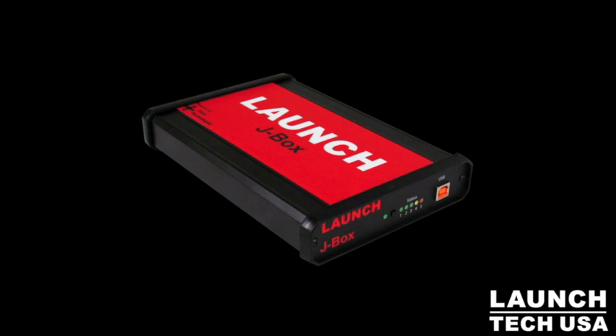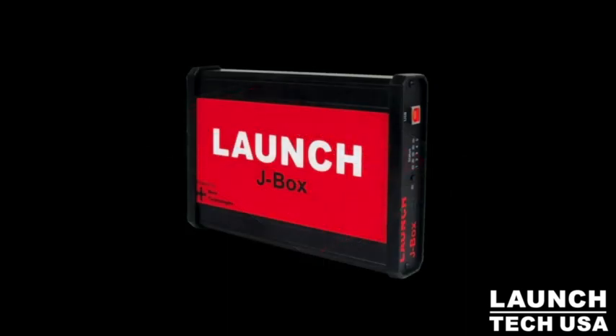The Launch J-Box J2534 programming device is a necessity for any professional repair facility. Without the need of purchasing multiple OEM vehicle devices or outsourcing labor, you can bring your repair shop up to date for today's auto repair demands.